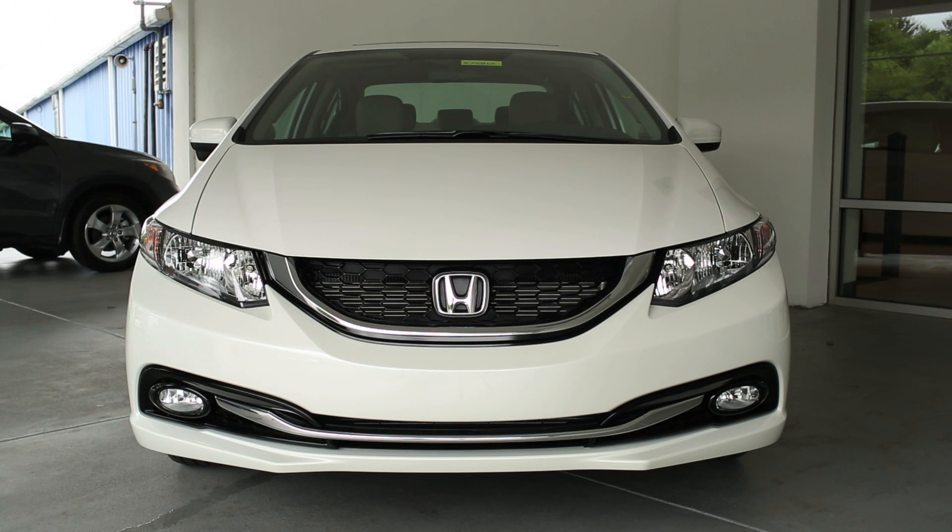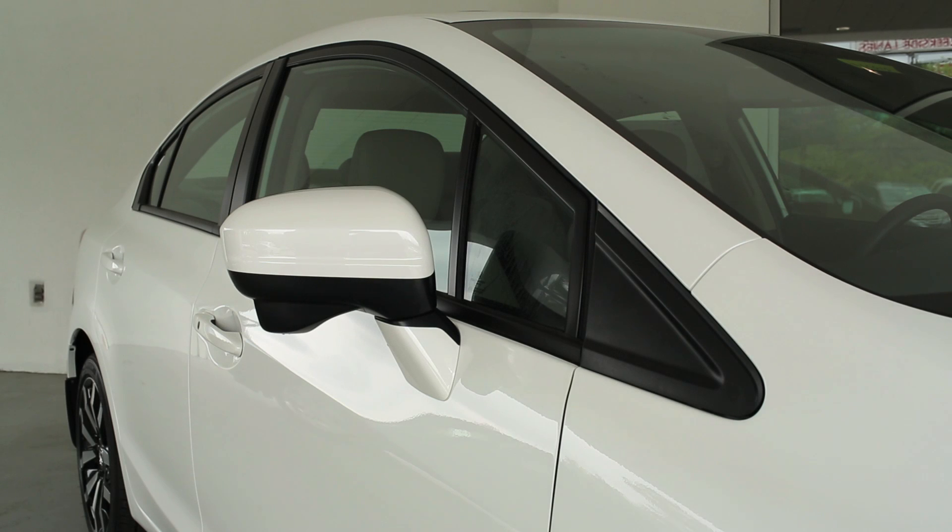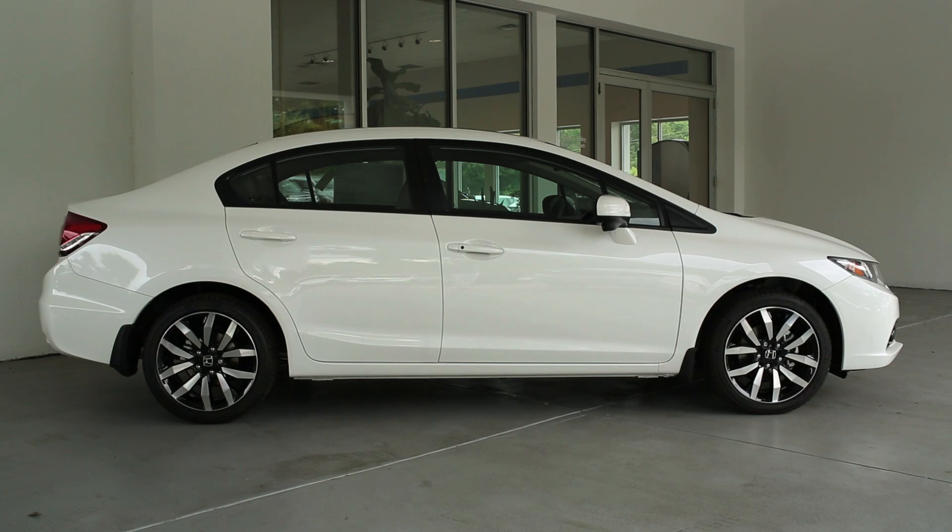It produces 143 horsepower and 129 pound-feet of torque. The CVT transmission provides for improved acceleration and improved gas mileage. The Honda Civic is also available with a 5-speed manual transmission. The EPA gas mileage on the Civic is an excellent 39 miles per gallon highway, 30 city, and 33 combined.